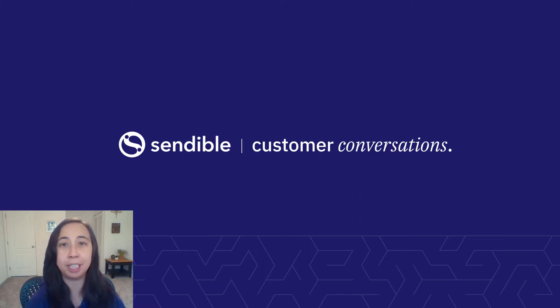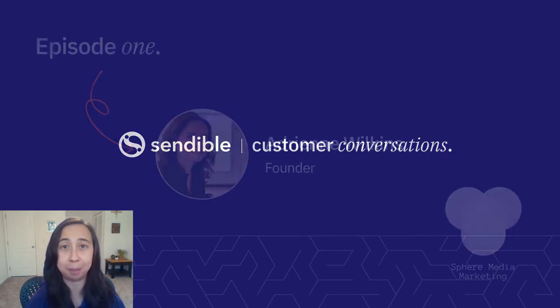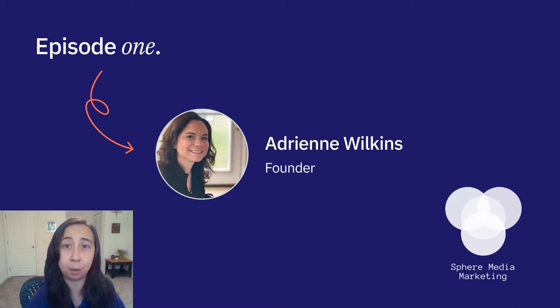Hello, and welcome to Customer Conversations with Sendable, a series where we provide tips and best practice advice for how to amplify your brand on social media. First up is Adrienne, an agency owner who helps small businesses in Alabama.